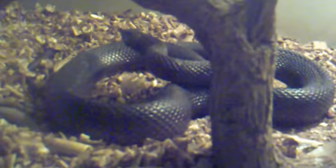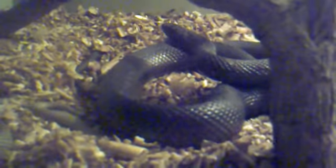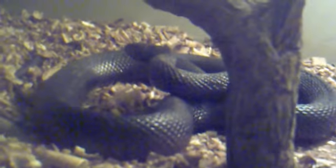I will not show Boomslang feeding because you guys can go on the internet and find out what they feed on. Their favorite is chameleons — they are very nice visits — and I don't like to see Boomslangs feeding on chameleons. So this is me signing off.